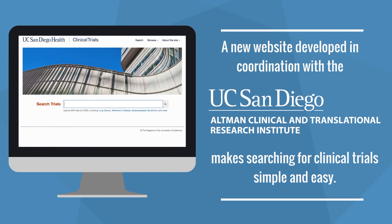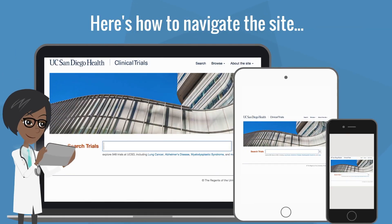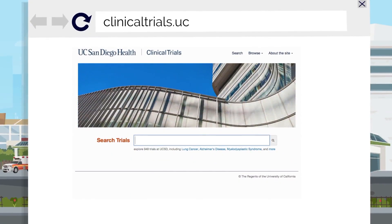A new website developed by the Altman Clinical and Translational Research Institute at UC San Diego Health makes searching for clinical trials simple and easy. Here's how to navigate the site. Visit clinicaltrials.ucsd.edu.